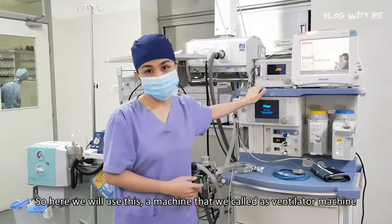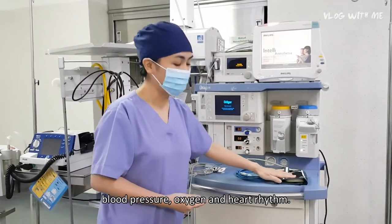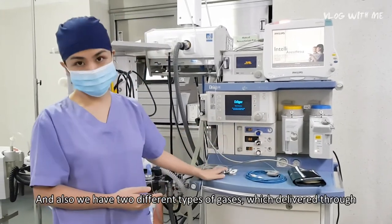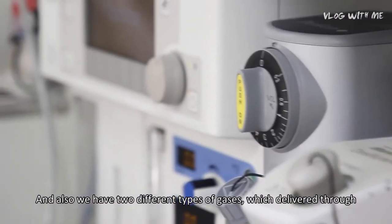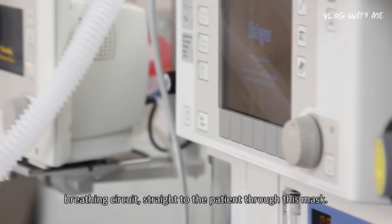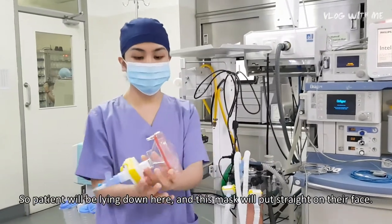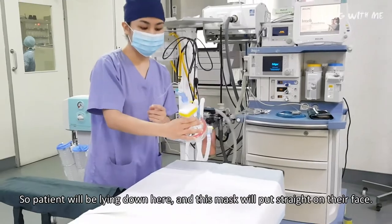Here we have a machine we call the embedded machine, which is used to monitor blood pressure, oxygen, and heart rhythm. We also have two different types of gas which deliver through a breathing circuit straight to the patient through this mask. The patient will be lying down here and this mask will be placed straight on their face.